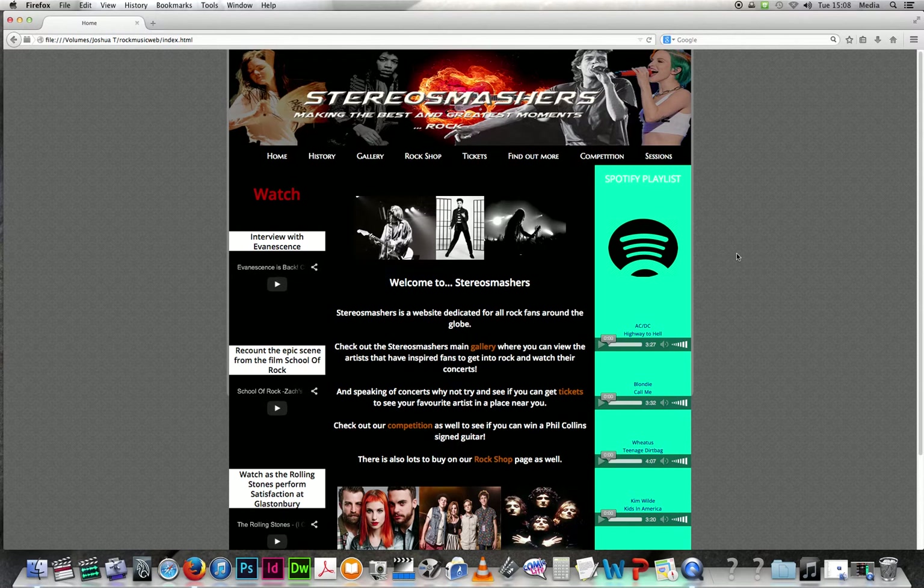The feedback I received from my peers was that my strengths included a professional and good user colour scheme, lots of choices, variety of fonts, and they liked the inclusion of Spotify. The negative feedback was that Spotify could dominate more, and I probably agree — it could have been a different colour as well.